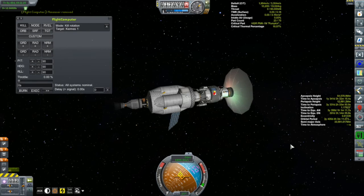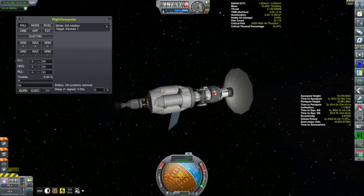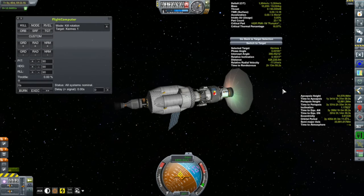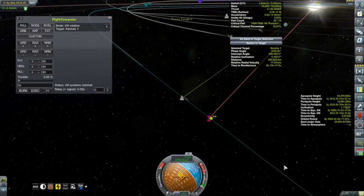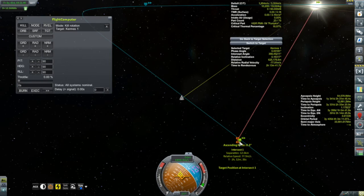All right, that is it. Why don't we get up the Kerbal Engineer rendezvous information. There we go. We're only about 625 kilometers away from the Kermes 1. Let's take a look at our situation here. We're going to be meeting them in about two hours. Our closest approach is going to be 12 kilometers, encountering at 78 meters per second.